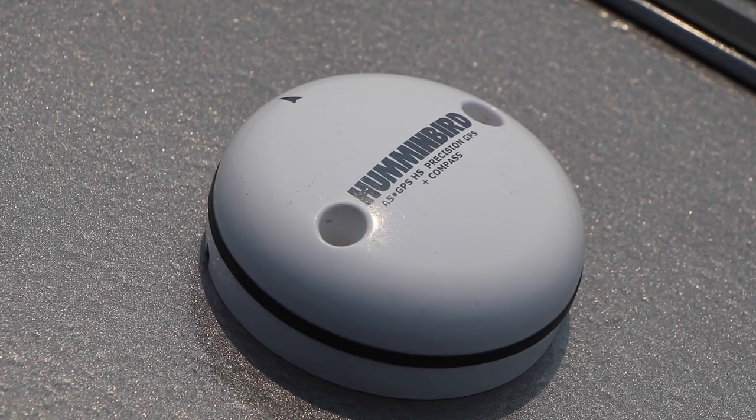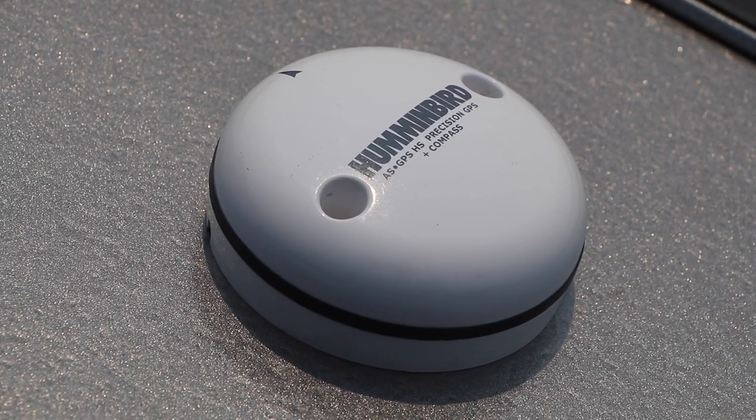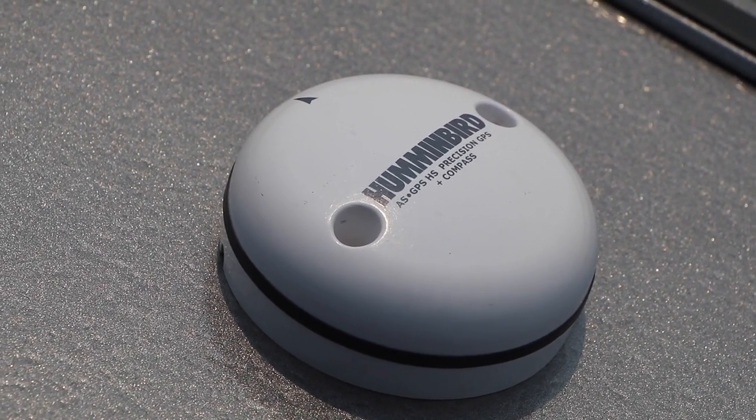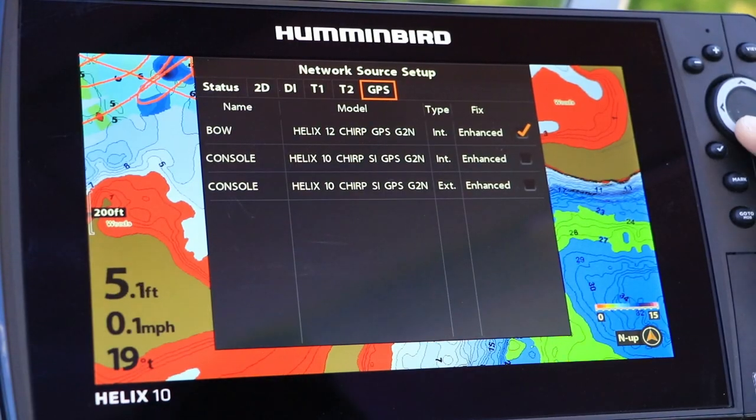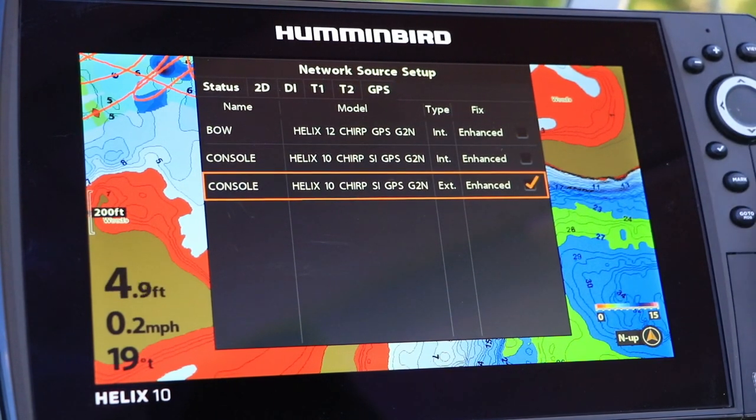Perhaps the most significant is that we can mount the GPS receiver virtually anywhere in the boat to ensure an unobstructed view of the sky. Once the GPS receiver with heading sensor is installed, you'll want to select it as your GPS source. Mine is connected to a Helix, so I'll make my GPS source selection under the Network menu tab.